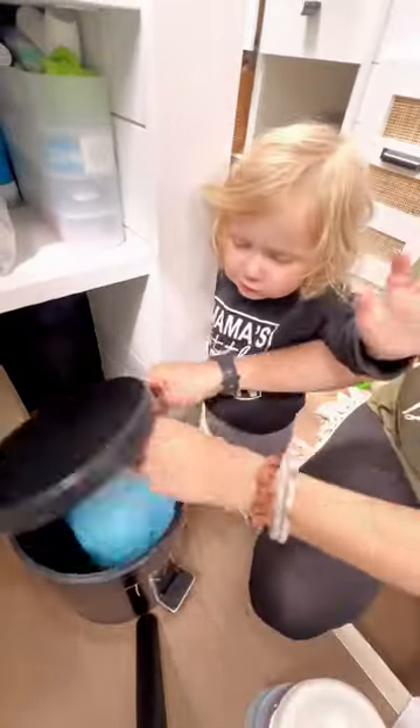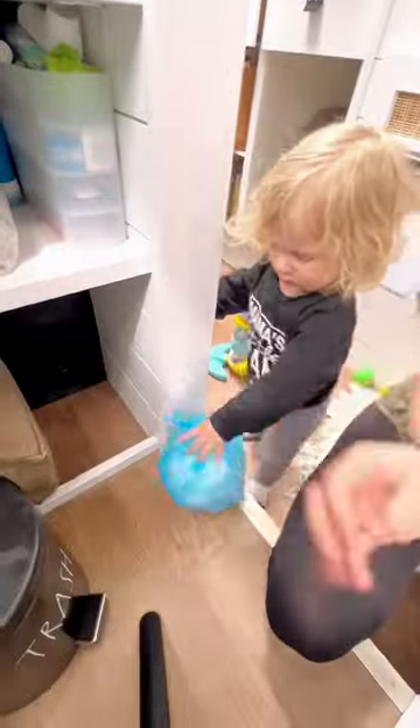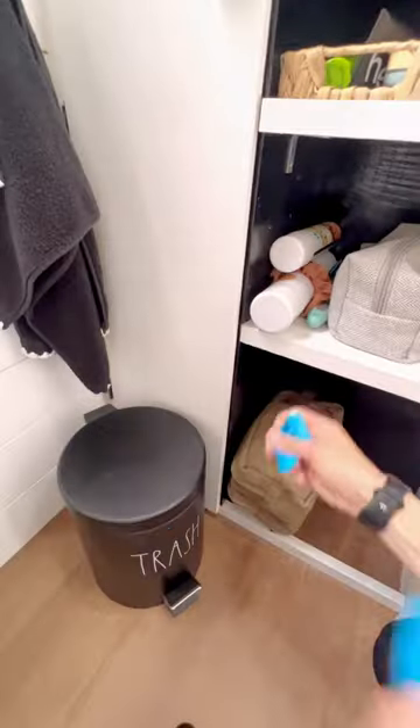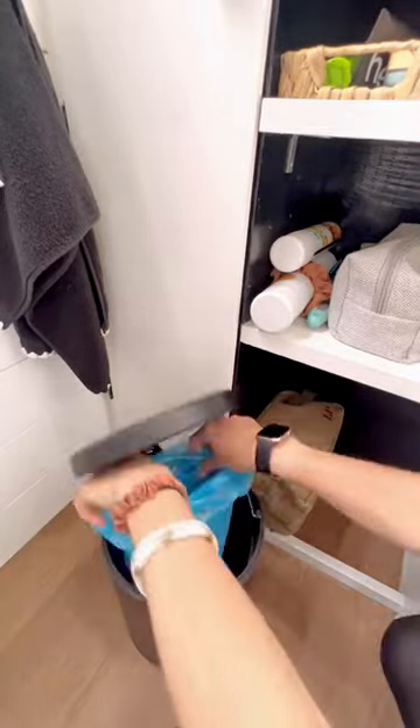We wipe down the trash can and then take out the trash. Liam absolutely loves helping with this part too, as you can tell. One of my favorite tips for a bus life bathroom is to use these baking soda scented trash bags that we typically find in the baby section of Target or on Amazon.